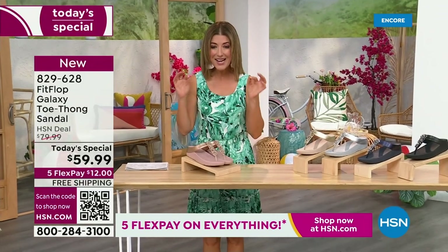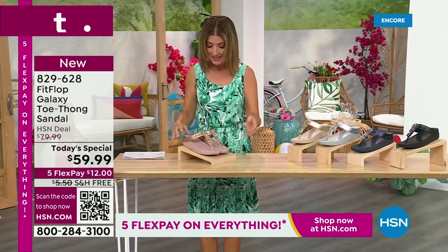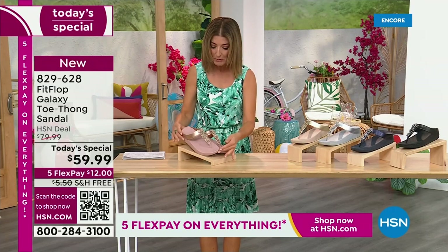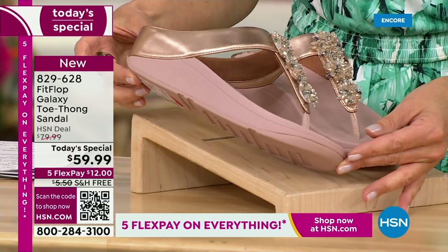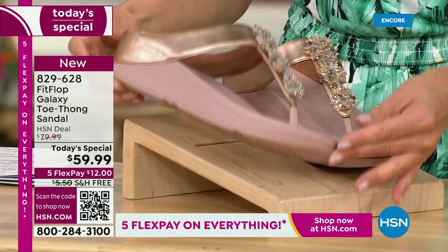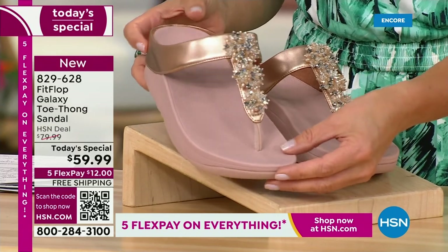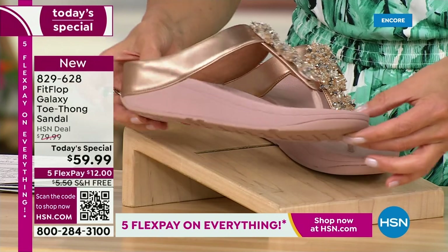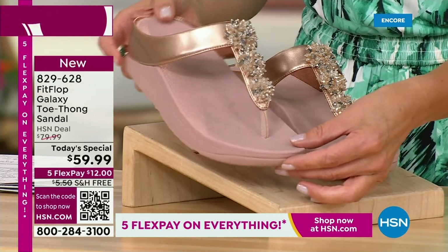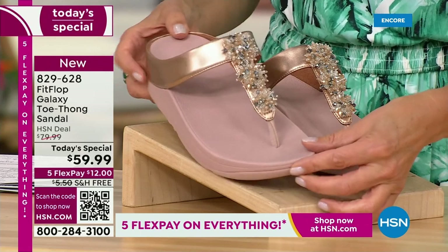Bring on the bling. This has all the beautiful, gorgeous details, the beaded accents, and the wonderful kind of starburst effect that you love from FitFlop. It's all done on your favorite silhouette, your favorite micro wobble board bottom, all the comfort, all the support, and of course that amazing design that keeps your foot in the perfect position every time you walk.